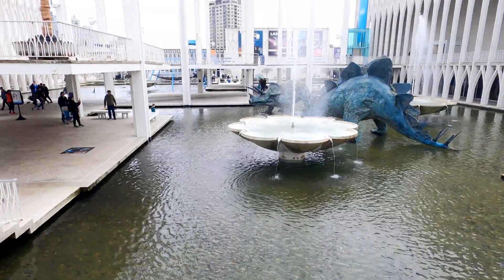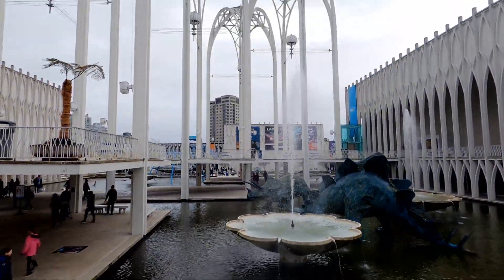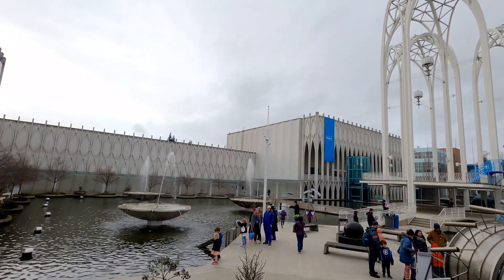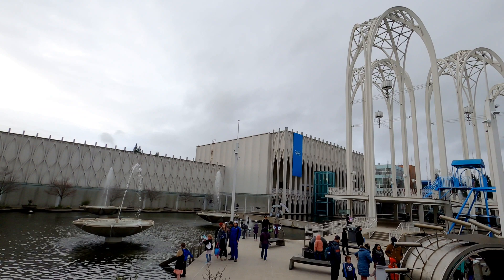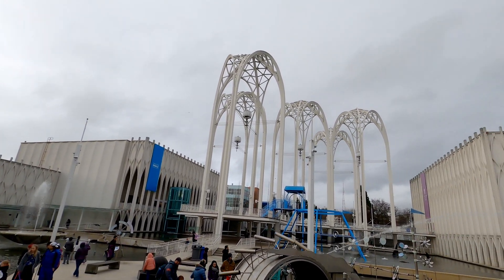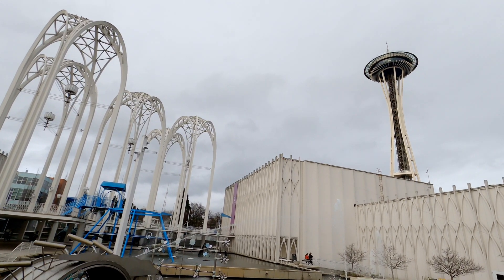Welcome to Exit Through the Gift Shop. Join us today as we explore the Pacific Science Center in Seattle, Washington. Many of the structures here are left over from 1962 when Seattle hosted the World's Fair, like the Pillars of the Community and just nearby the Space Needle.